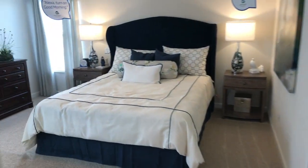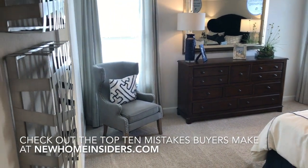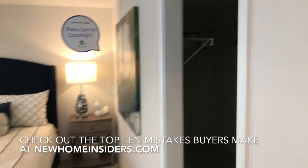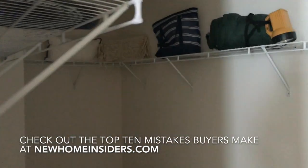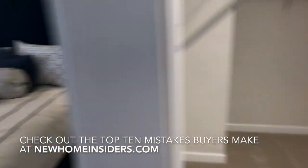All right, so right off the main hallway here, we've got the owner's suite. Actually very sizable bedrooms. The Raleigh model is a three bedroom, and so if three is great for you, then perfect. If you're looking for up to six bedrooms, Story Park has it, and we'd love to show you what models are available.